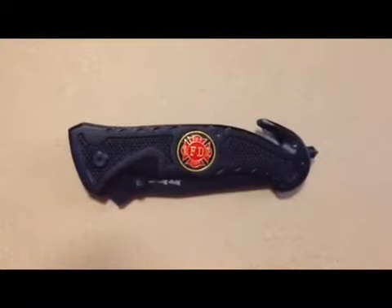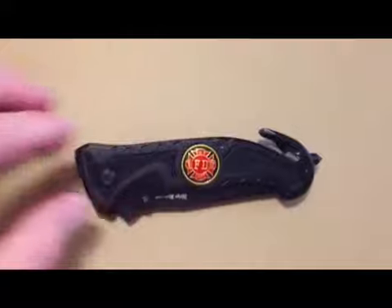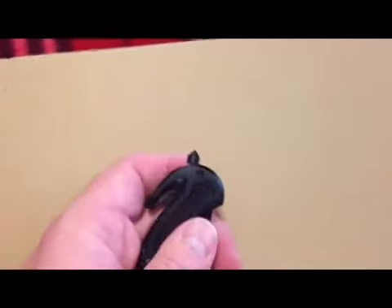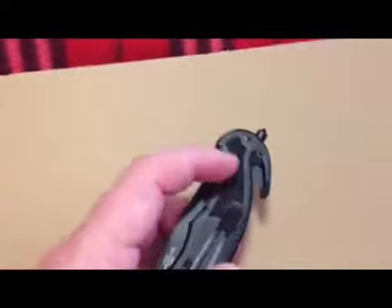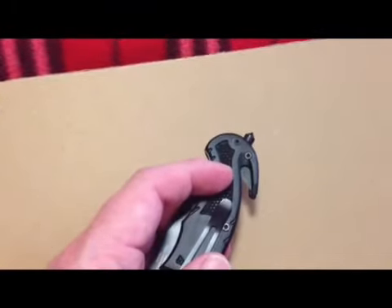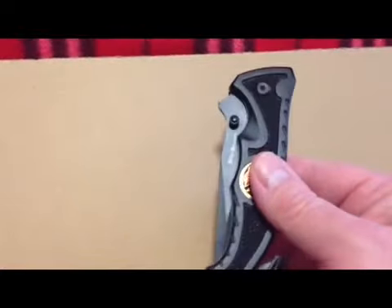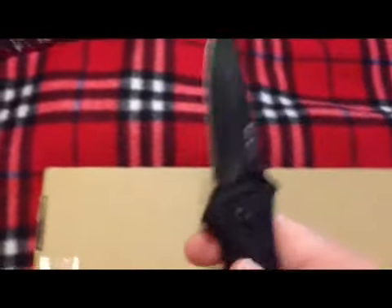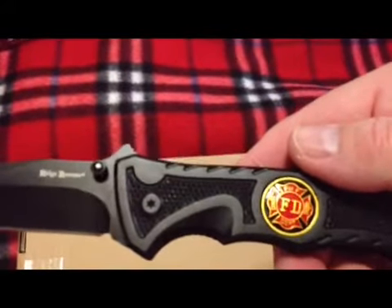Let me open up the Ridge Runner and take a look at that. First off, you'll notice the little fire department emblem on there. There's your glass breaker — that should do it — and built right in there is your seat belt cutter. There's the blade; I don't know how long it is but it's pretty neat. It may not do everything you want to do, but thinking about car survival or whatever, once it gets sharp that ought to cut well.